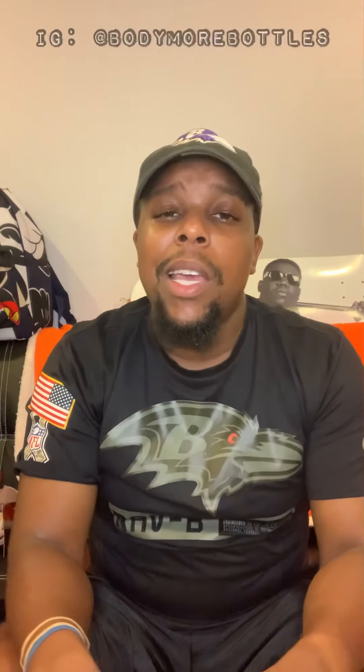So we've concluded another episode of Body More Bottles. Your host Fonzarelli here to tell y'all: be safe but stay dangerous, don't drink and drive, drink responsibly, and don't forget folks — most importantly — Body Them Bottles. Peace.